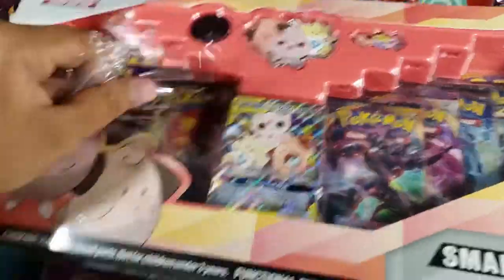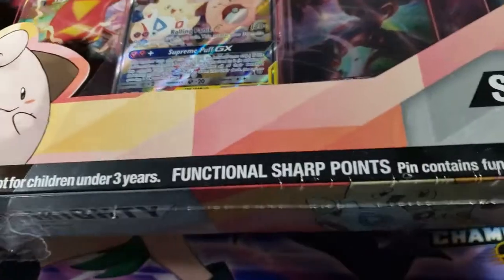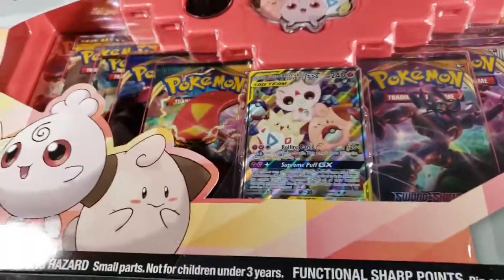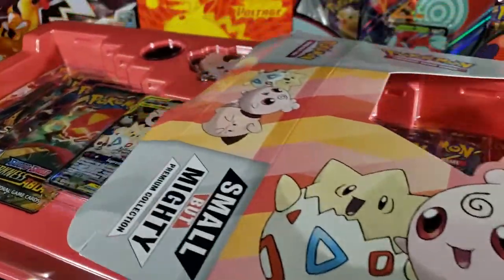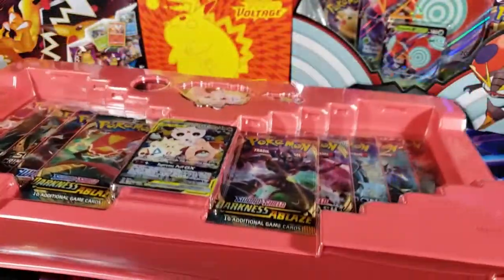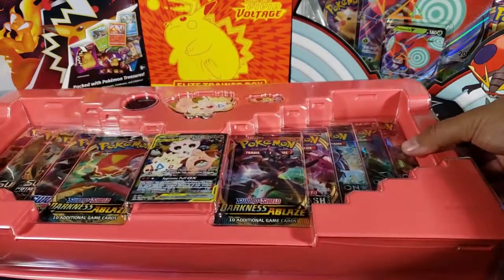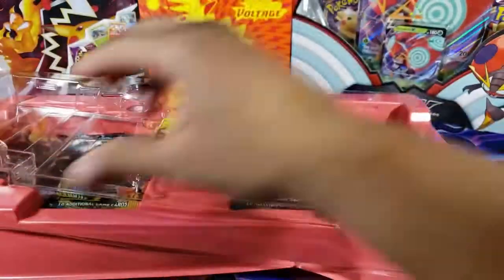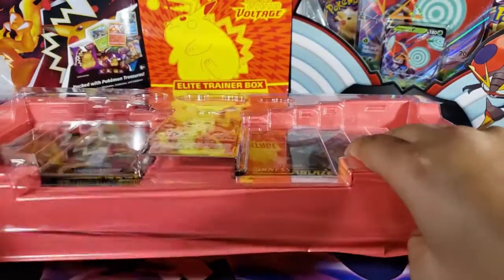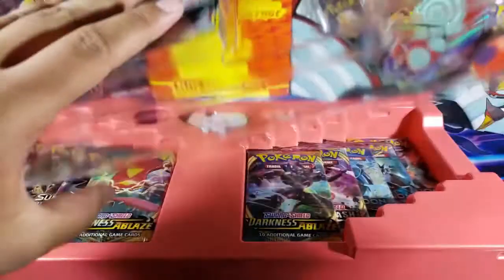I'm very excited — it took me a long time to actually open this box just because it's a huge one and I hesitated on opening it. Here it is, very cool. I like the packaging. It's kind of difficult to take out, which is always nice because it's secure.